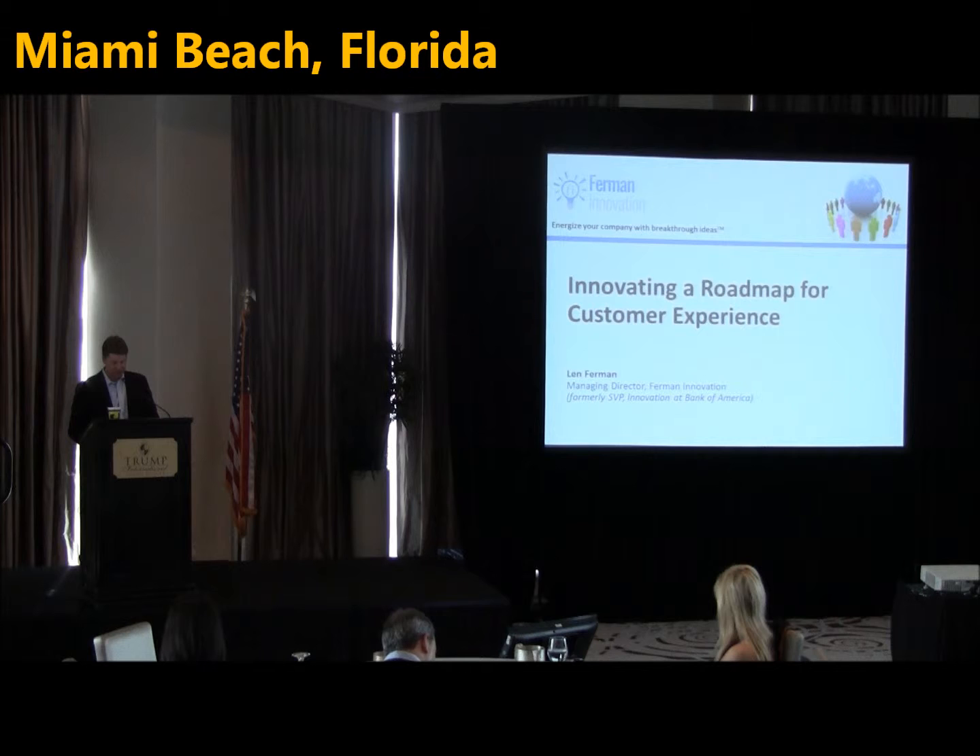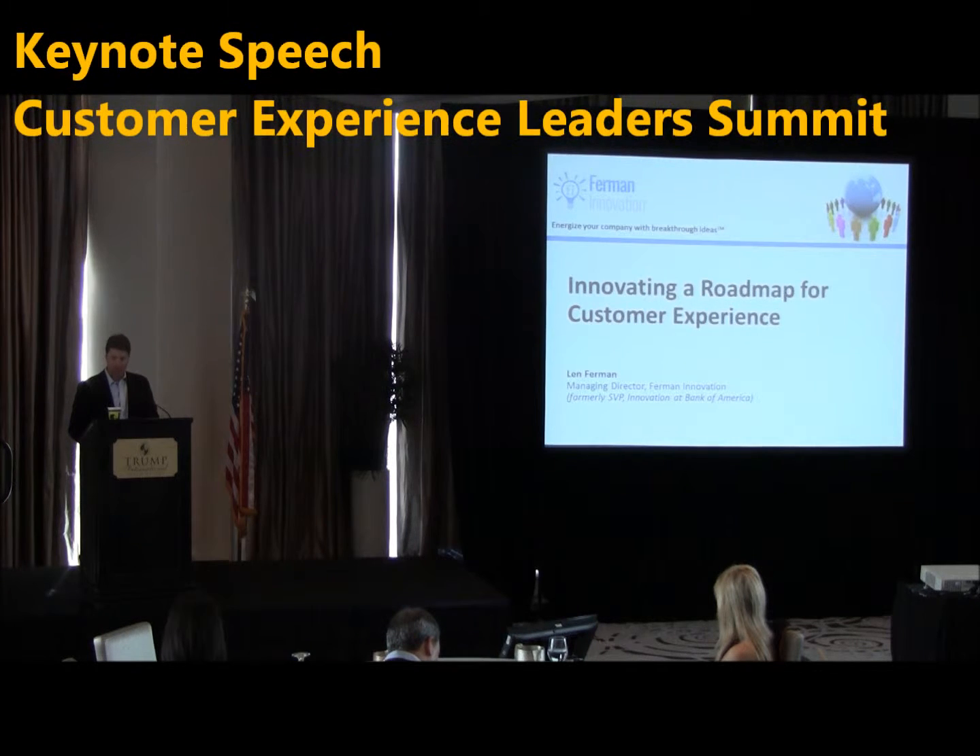Our next speaker is Len Furman, Managing Director of Furman Innovations and former Senior Vice President of Innovation at Bank of America.